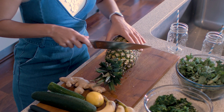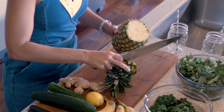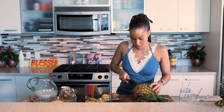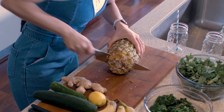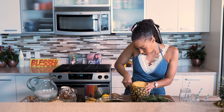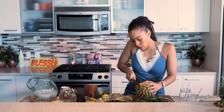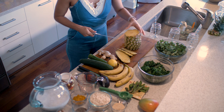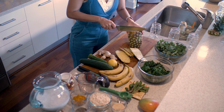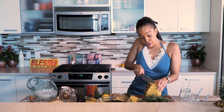Now let's go ahead and chop the pineapple. Just create a flat surface. I like to chop up an entire pineapple — I use it as a snack throughout the week, I freeze it to use with the rest of my smoothies, and it's great in juicing. It's an awesome sweetener for your green juices.